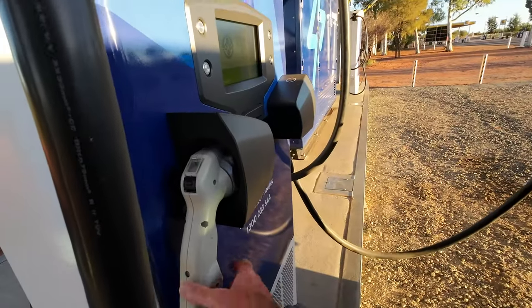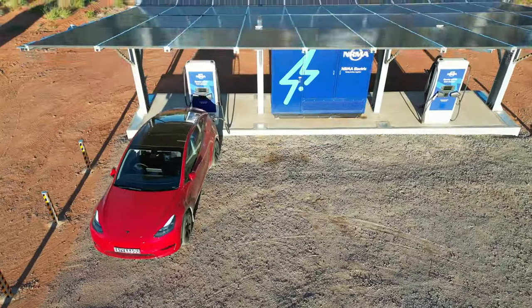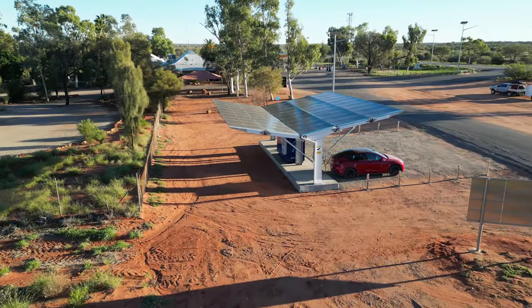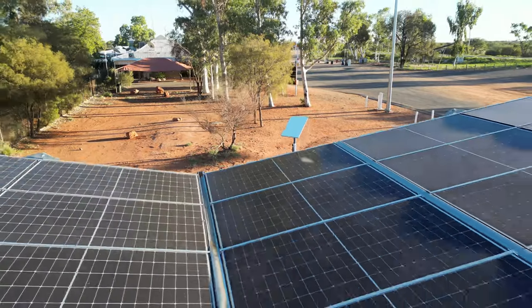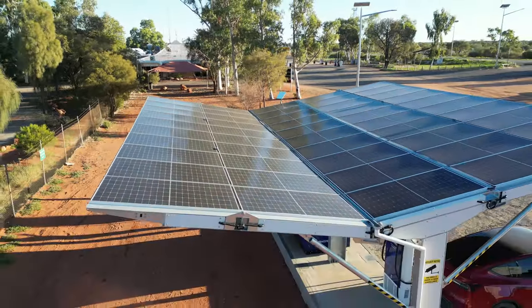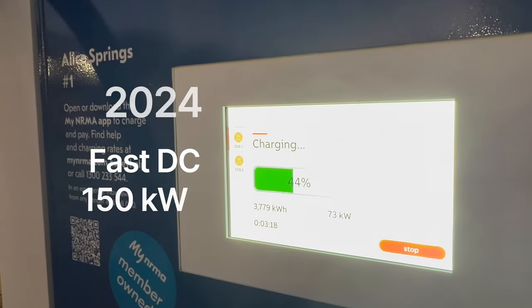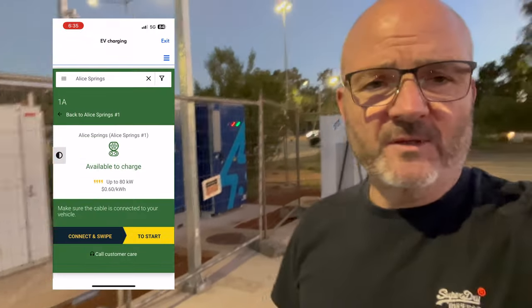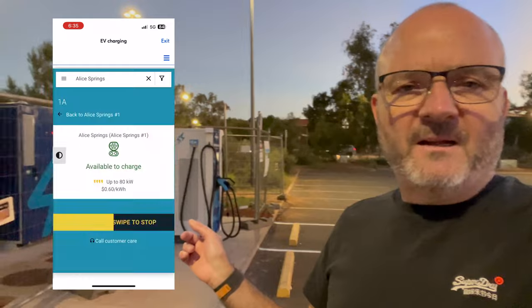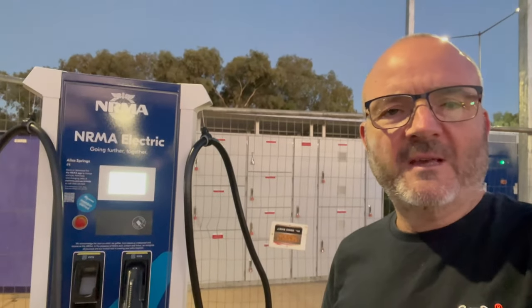There are two stations, so we've got a Chademo here, but you can really only use one connector at a time — there's capacity for two cars. They've also got a Starlink dish here, which I guess is for connectivity back to the mothership. 16th of April, and the NRMA fast charger in Alice Springs started working today. The fence is still up around the back, but the chargers — as they call them, the fridges — are available and lit up, and the app shows the site as available. We've got one Chademo and one CCS on one unit, and two CCS on another. So for those staying in Alice Springs or passing through, you've now got a fast charging option. Thanks, NRMA.